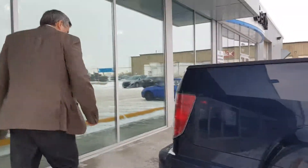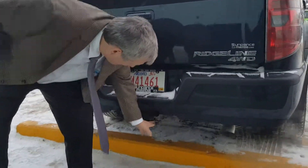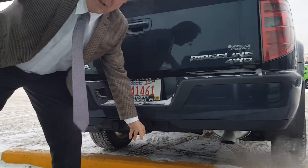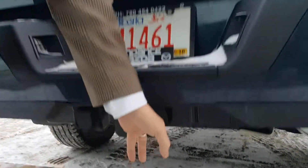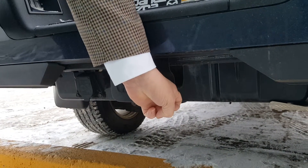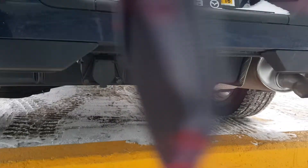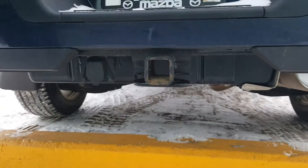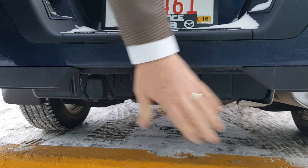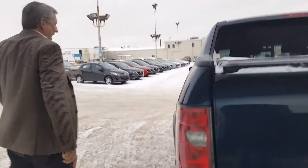Going around the back, you've got a tow hitch here. Having a look at the safety chain bars, it doesn't look as if they're worn — so it doesn't look like they've used this trailer hitch at all; it looks fairly new. It's got the trailer electrics as well.